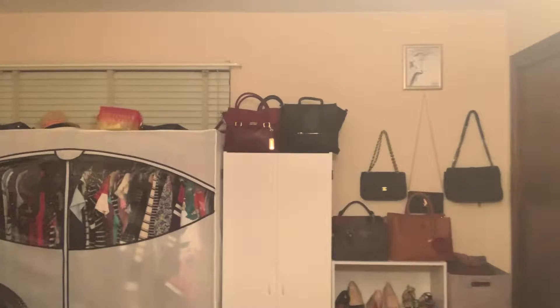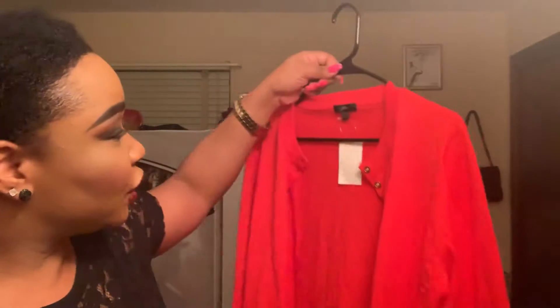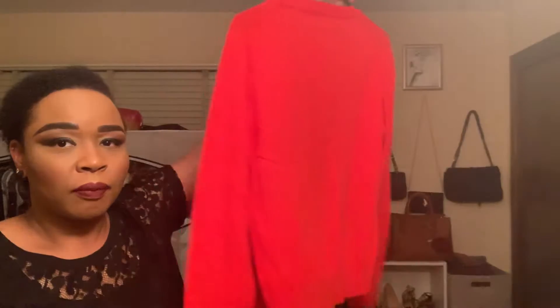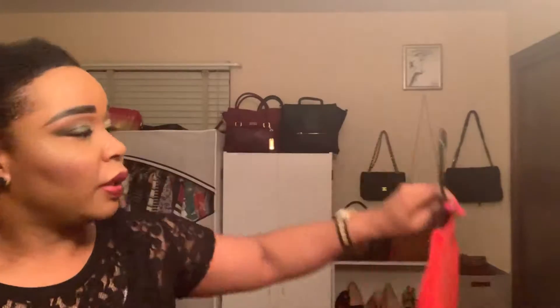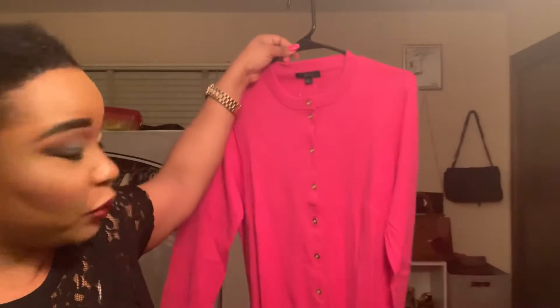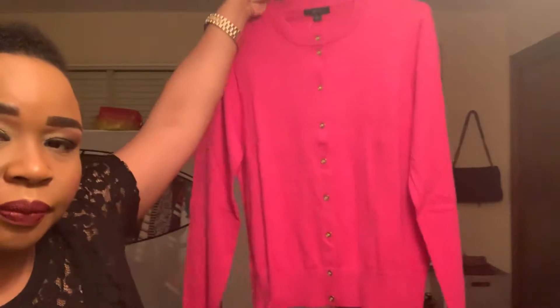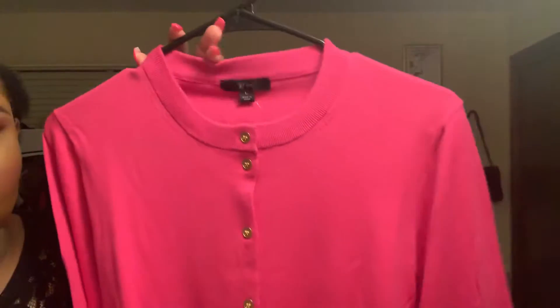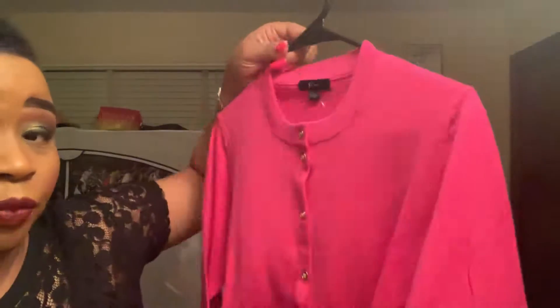I'm going to share with you some pieces I got from Nordstrom Rack. I did pick up two J.Crew sweaters. This one is bright red — love it. And the other one I picked up is this bright fuchsia kind of color. Again, this is J.Crew, from Nordstrom Rack.